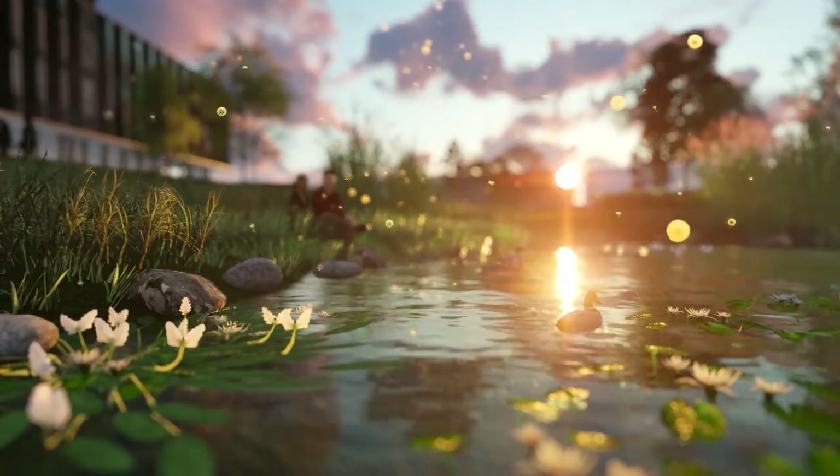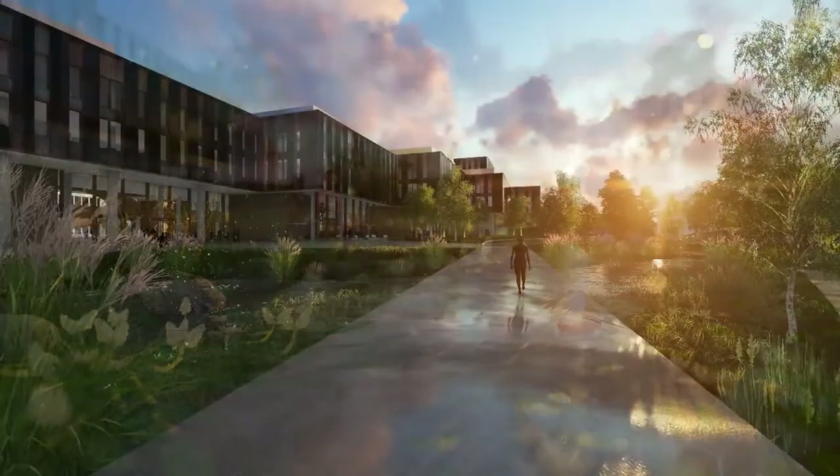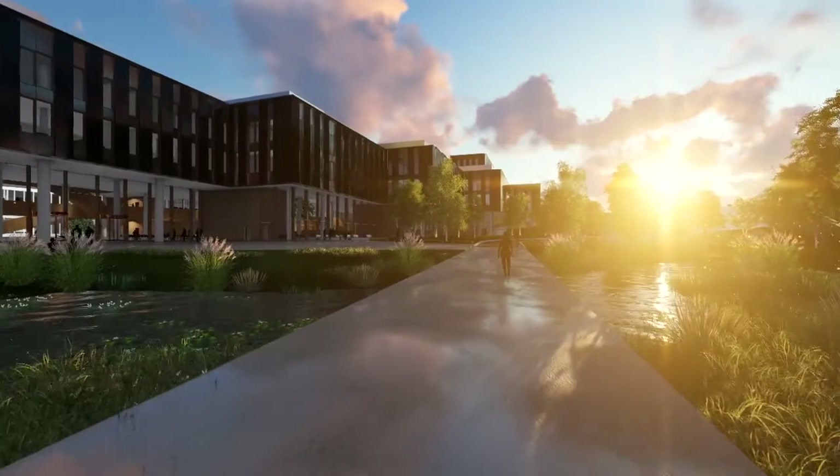The Norwegian Directorate of Public Construction and Property, Statsbyg, has been commissioned by the Ministry of Education and Research to develop a new building for life sciences, chemistry and pharmacy for the University of Oslo.